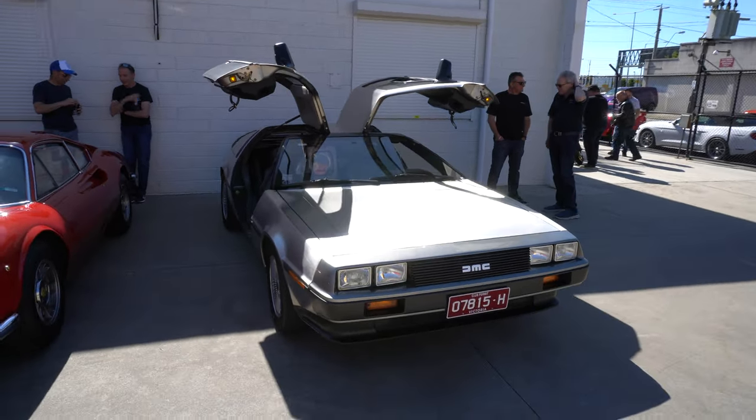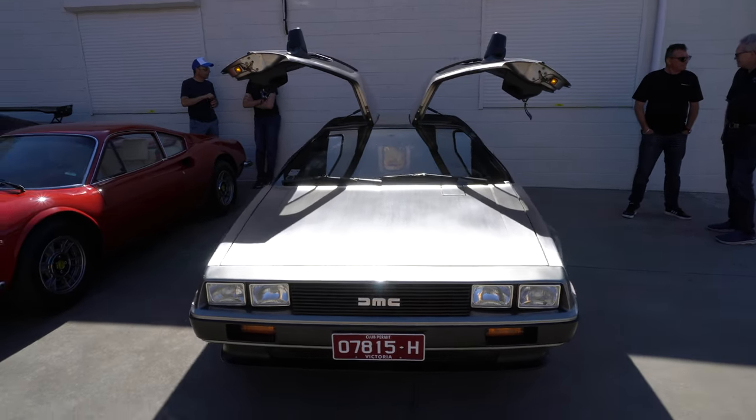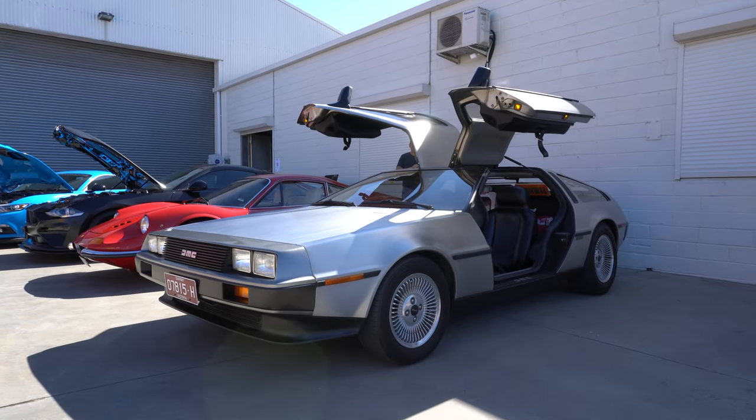This is what the 356 looked like at one stage — all shiny. But not anymore. It does look great with the doors open like that.